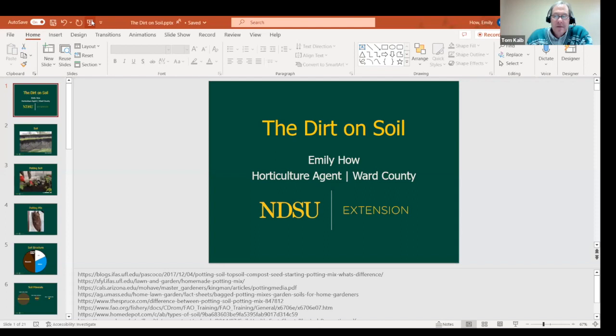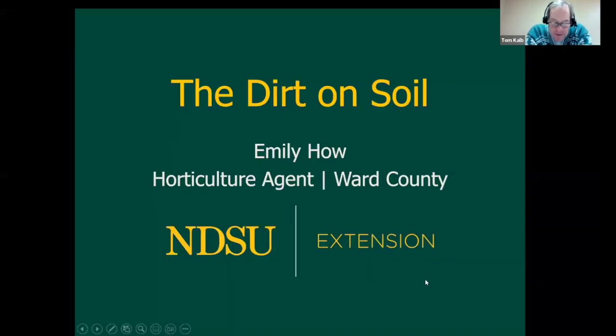We're going to wrap up tonight with a talk on soil structure. Emily Howe is the horticulture agent for Ward County. Emily's originally from Texas, and she holds a degree in environmental sciences and is currently working towards her master's degree in land resources and environmental sciences. Emily grew up gardening and she loves to grow herbs, beans, okra, and cucumbers. Welcome to the forums, Emily.